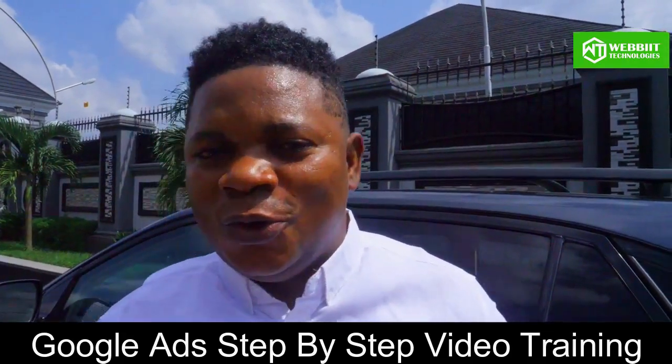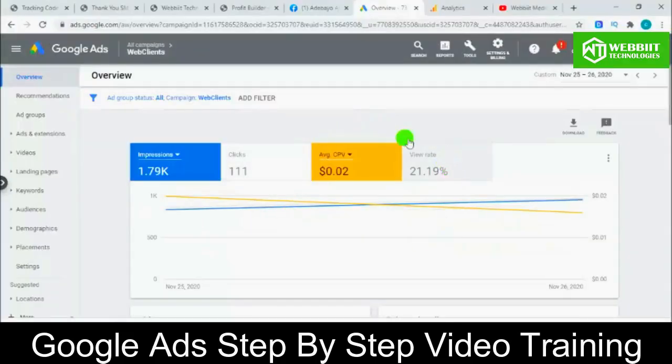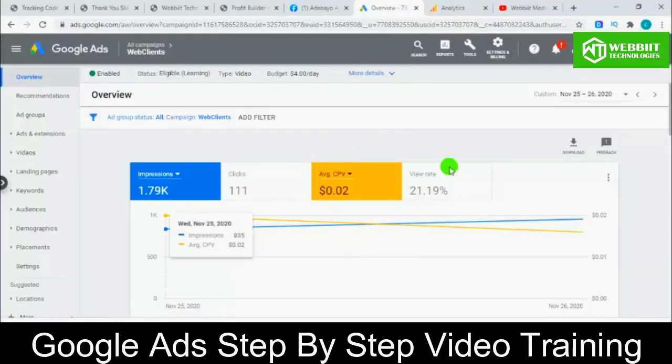Now let me go into my system and show you how these all work. For every click that I have to my website, I spend $0.02. That is, if I spend $2, I get 100 clicks to my website. Google Ads is very, very powerful.